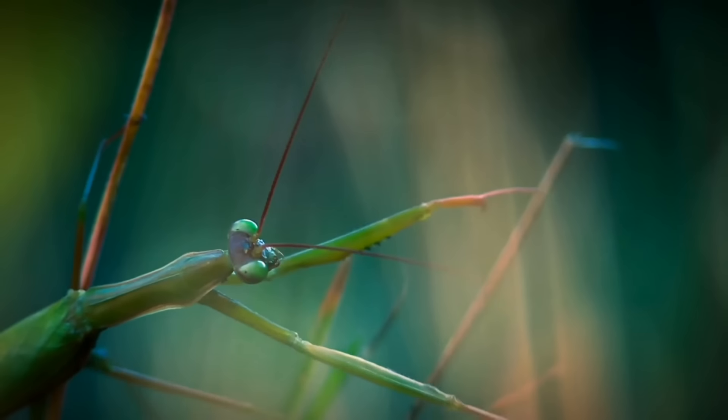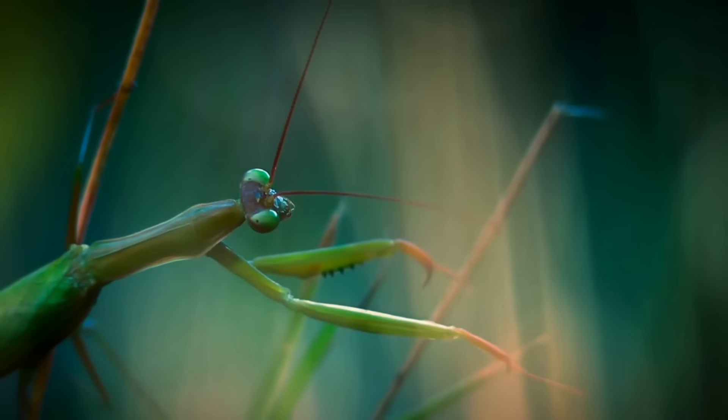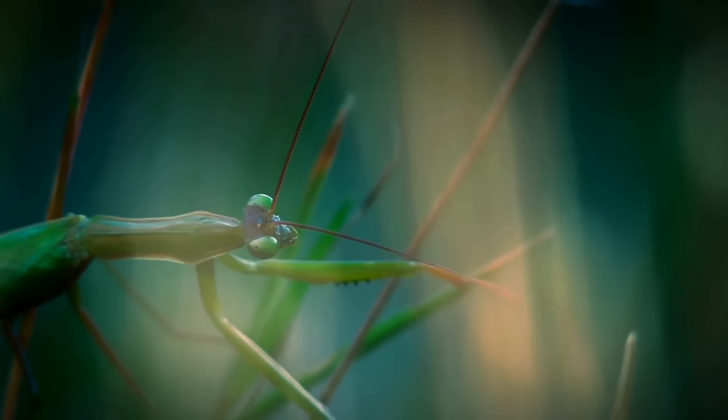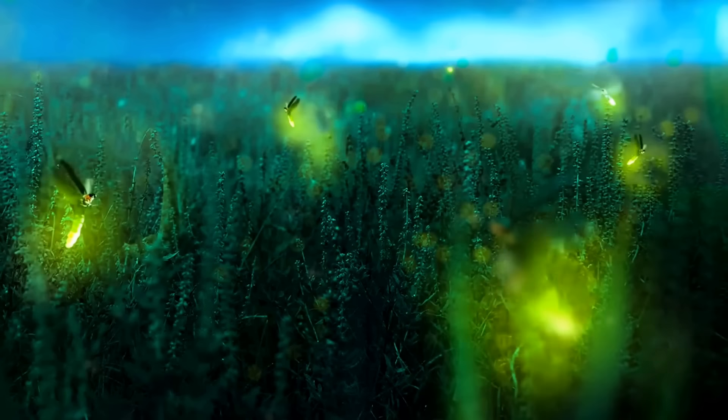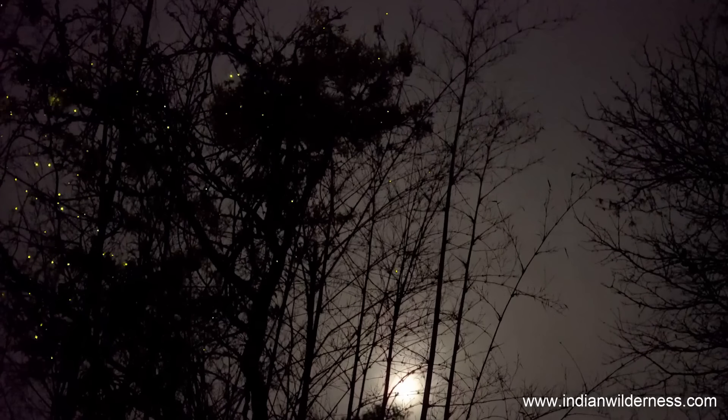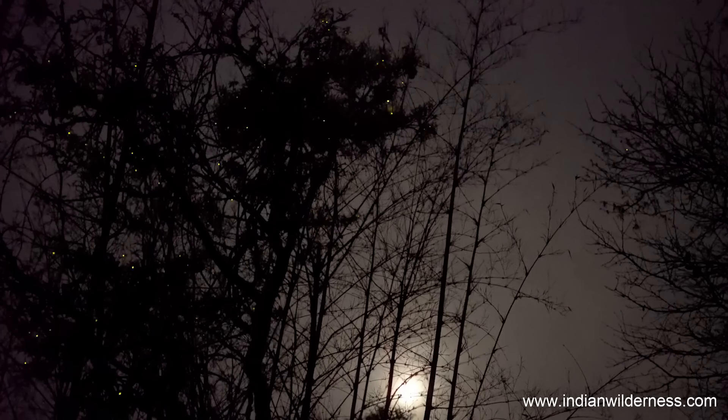Insects rely heavily on visual cues, including light, to convey information about their environment, potential mates, predators, and territory. Fireflies are a prime example of insects that use bioluminescence to produce their own light as a means of communication. Fireflies have evolved unique flash patterns to attract mates or warn off rivals. The intensity, duration, and pattern of these flashes serve as a form of visual language, allowing fireflies to recognize potential partners or rivals.